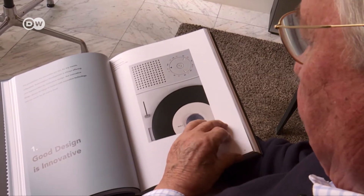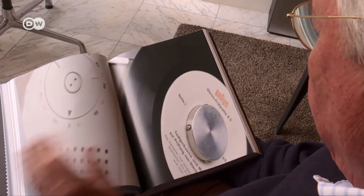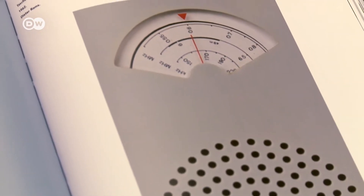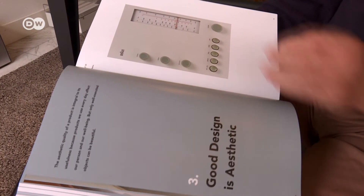Number one: good design is innovative. Number two: good design makes a product useful. And number three: good design is aesthetic.